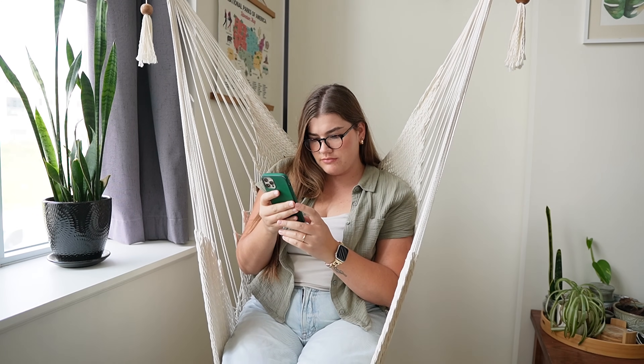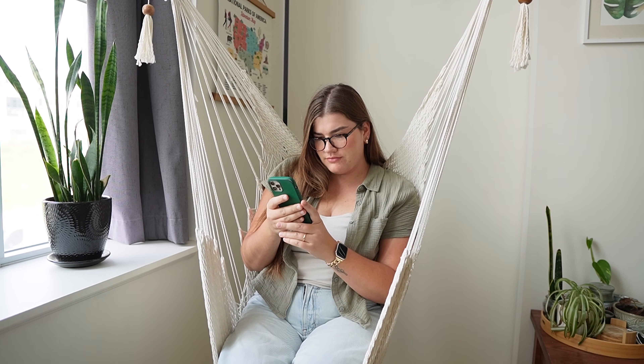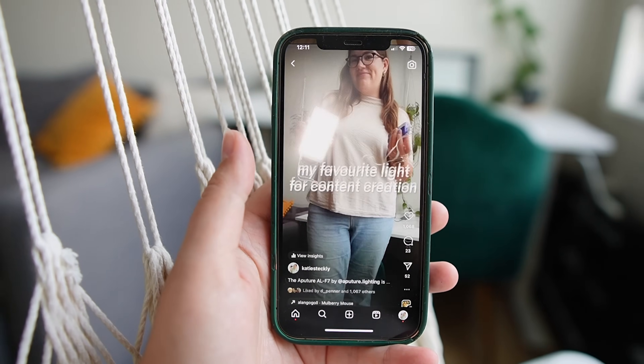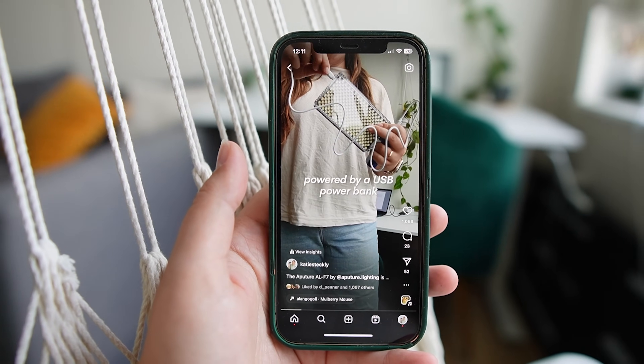When it comes to trendy reels, I have to seek out ideas a little more intentionally. I scroll through the reels feed on Instagram and try to gather existing trends or audios that are doing well right now, then choose the ones that feel actually authentic to me. That's a common roadblock for creators with trendy reels — you try to fit yourself into the cookie cutter of the trend and it's not always a great match. So be discerning about which trends you do, and make sure it feels authentic to you, your brand, and your message.